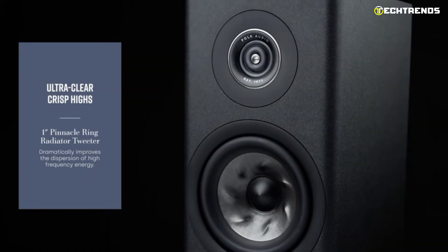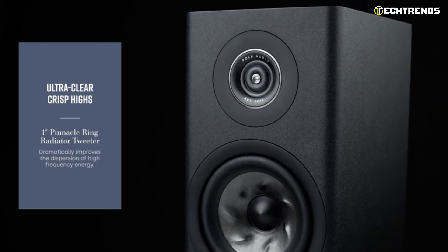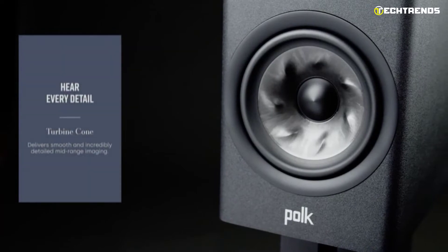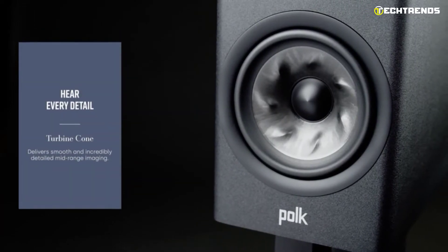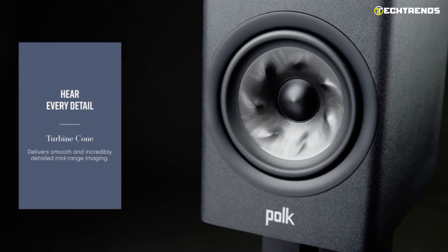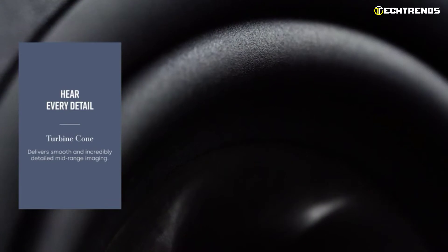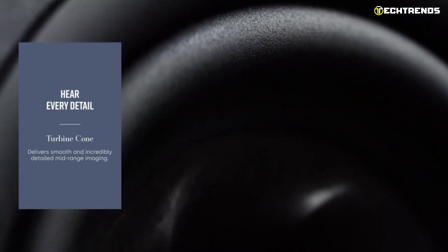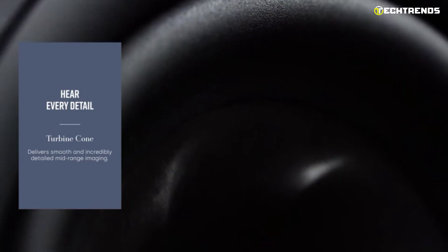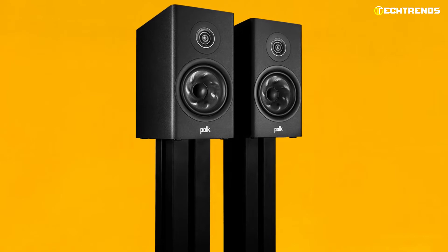The Polk flagship Reserve R200 ensures a spectacular home theater experience with Hi-Res certification, Dolby Atmos, and IMAX Enhanced. The R200 bookshelf speaker has a 6.5-inch turbine cone woofer and a new one-inch Pinnacle Ring Radiator tweeter that provide ultra-clear crisp highs, a smooth detailed midrange, and effortless bass — all of which ensure accuracy and speed for an astounding level of detail in your music, movies, and games.